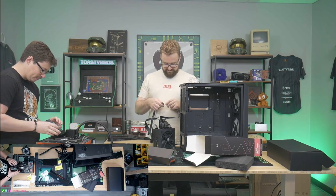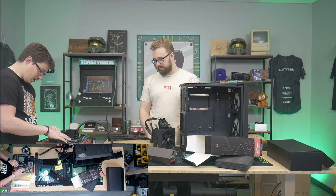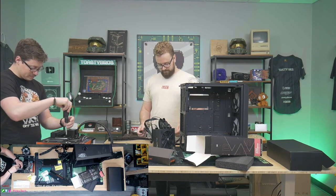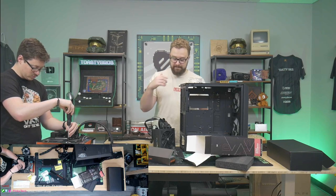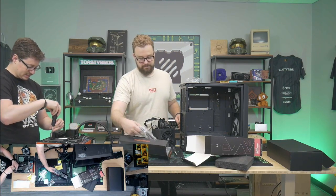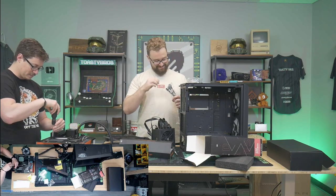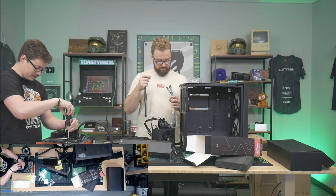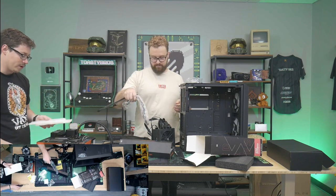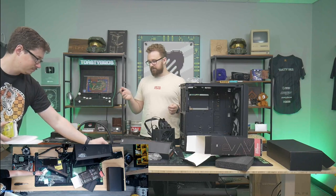So actually the build has a 2-terabyte Gen 4 and a 2-terabyte Gen 3 — 4 terabytes total. Whenever people come in with all that storage I always question what they're doing, because Matt and I just finished our builds with 2 terabytes each and I was only using about a terabyte. I really think it's just people who like to have all their games installed at once and don't want to uninstall anything.